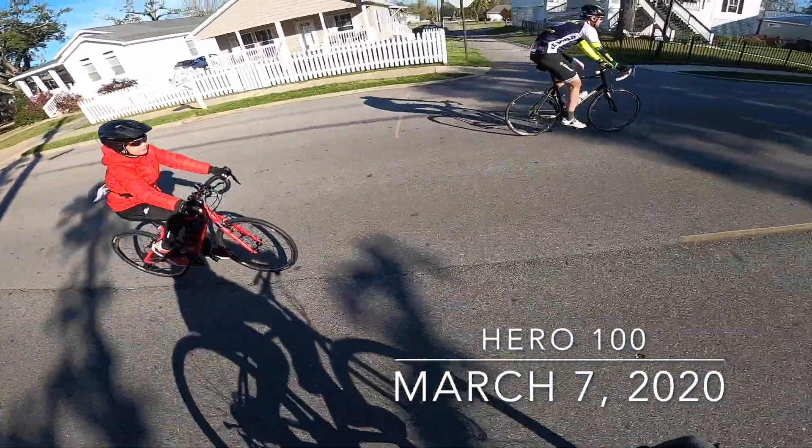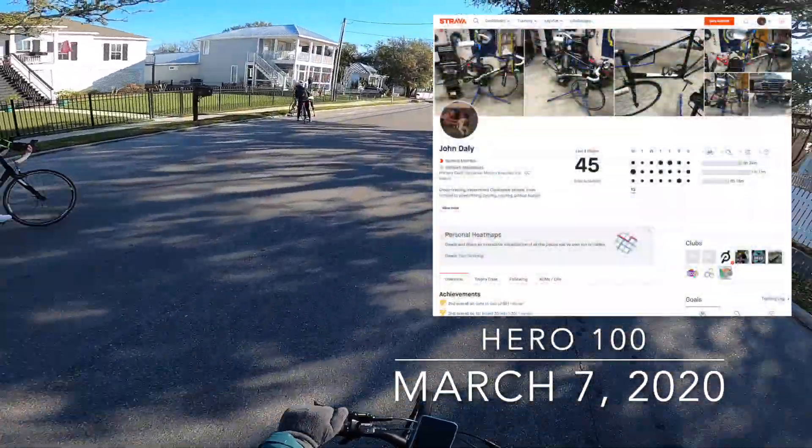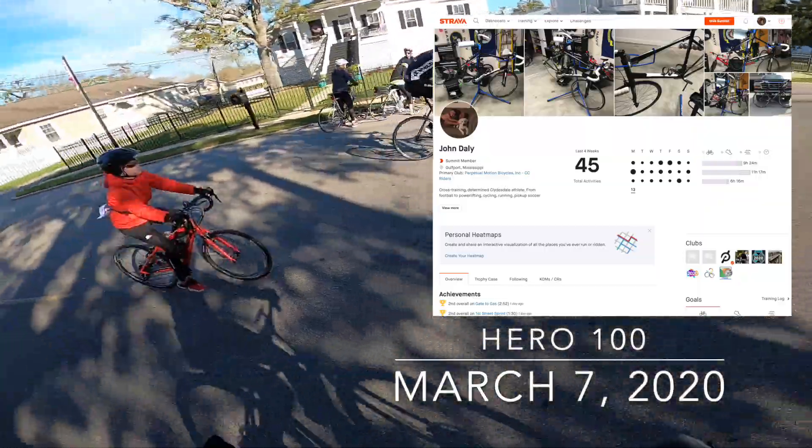It's the first real race of the season for me and I'm really excited to get back after it. So I'm going to run up ahead and hit the 50k route.